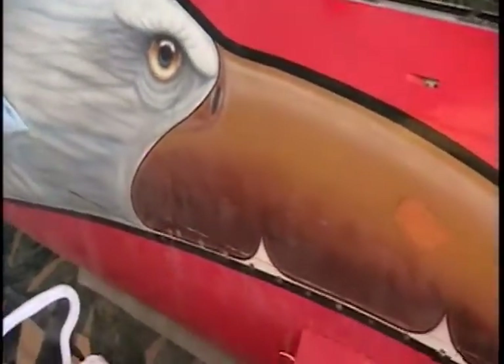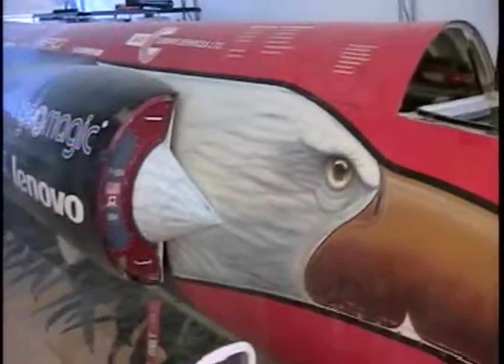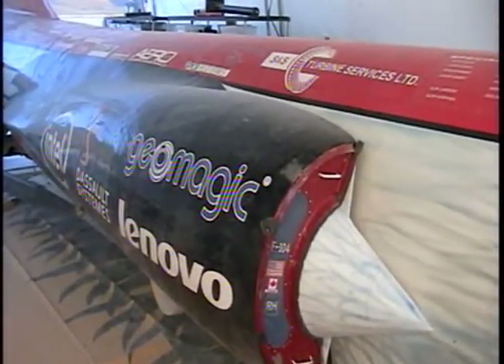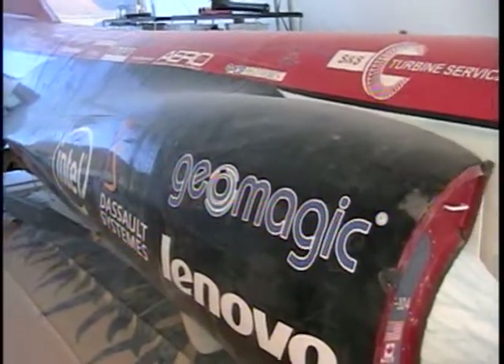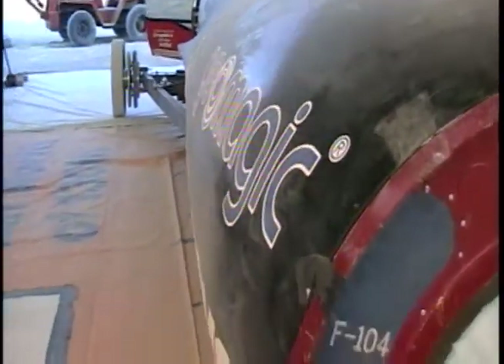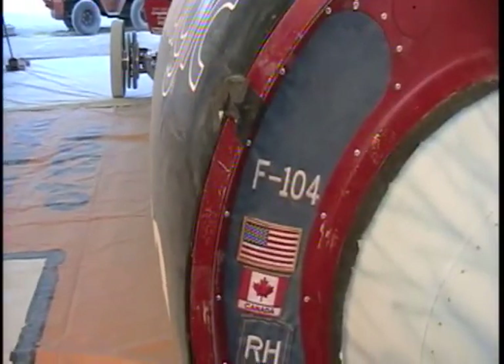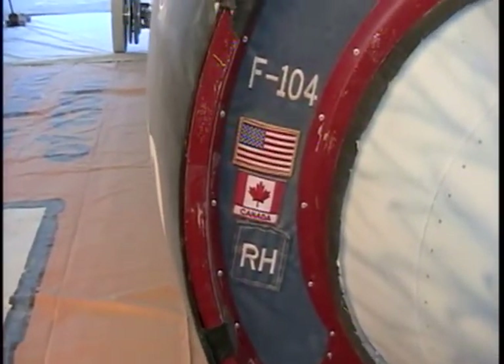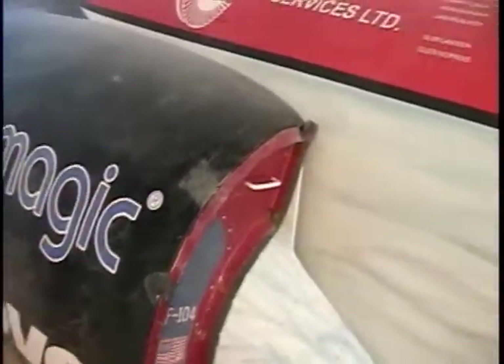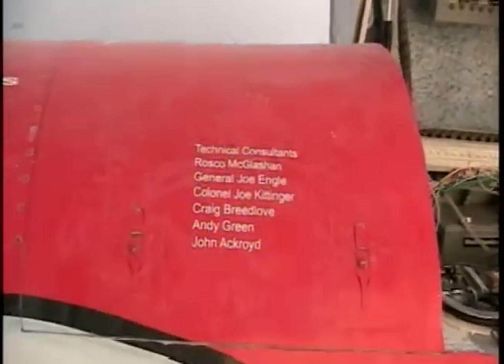Right here on the side, this is the Eagle. I'm going to try and pan back so you can actually see something. There's the intake for the engines — they've got everything blocked off because of all the dust. We have the tags from the F-104, some Canadian and American patches. Continue down the side and take a look at all these sponsors and things.